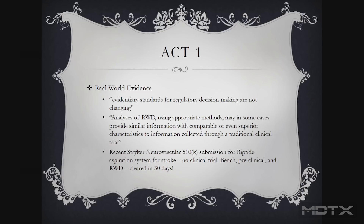I recently talked to Stryker, and it was interesting — they had recently submitted a product related to heart and brain, dealing with stroke. In that process, they did not have to do a clinical trial related to the function of the catheter for that specific application, and it was cleared within 30 days. They had good bench data, pre-clinicals, and real-world data from very similar other applications they could lean on. So it worked out very well for them.